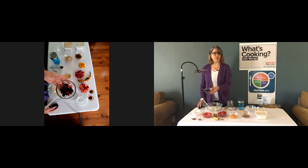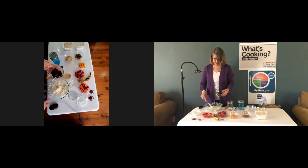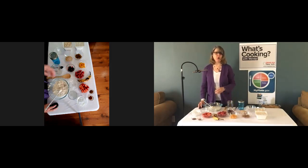Here I have some frozen mixed berries. If you use frozen fruit, you'll want to add that the night before so that it has a chance to defrost in the refrigerator overnight. You just add it into the mixture right here, and in the morning it'll be ready to go.